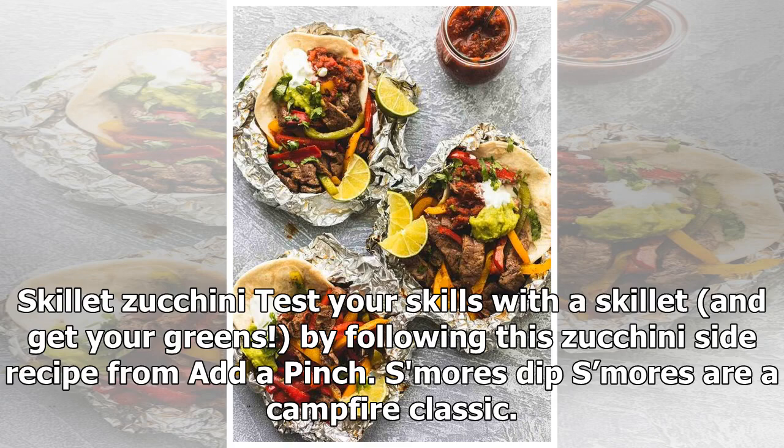Test your skills with a skillet and get your greens by following this skillet zucchini side recipe from Add a Pinch.